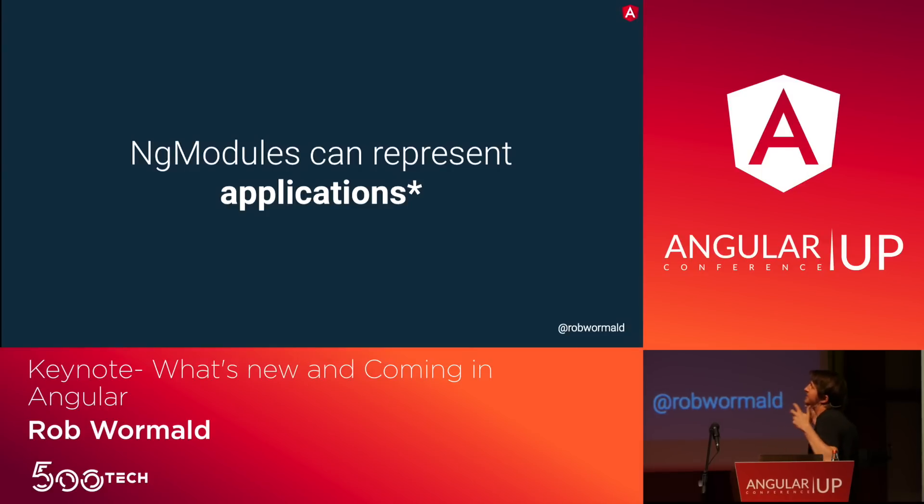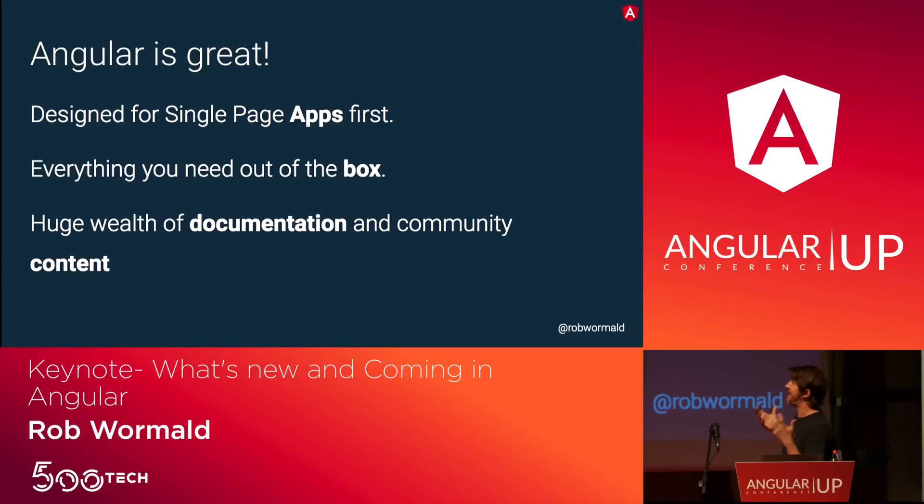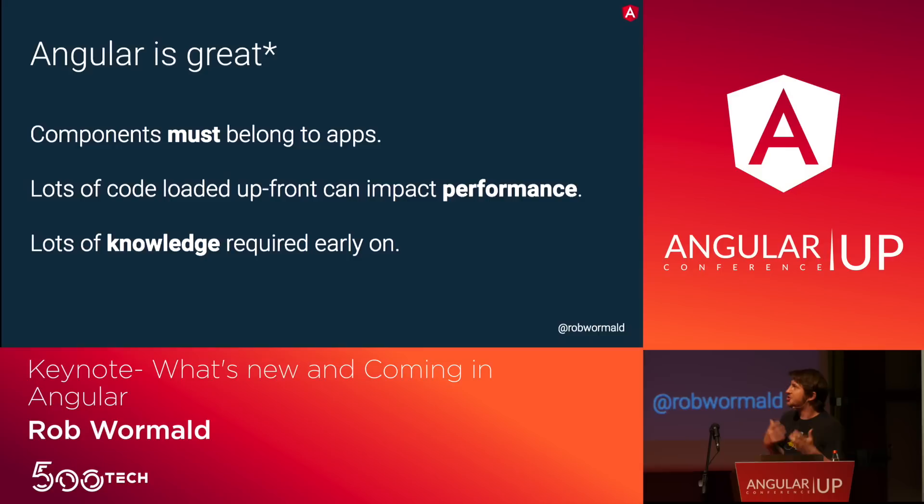NgModules are applications — that's the way I've always thought about them. Angular was built to build single-page applications, and we give you everything you need out of the box. But there's a trade-off: components must belong to applications today. There's no way to think about building just a component. Loading all this stuff up front can impact performance. And the trade-off of having so much content out there is you feel like you have to learn all this stuff up front — approaching Angular can be quite scary.